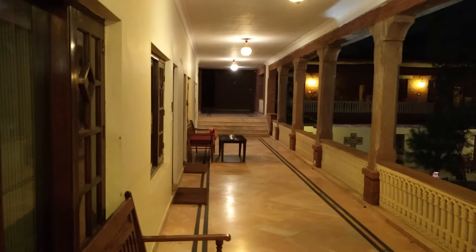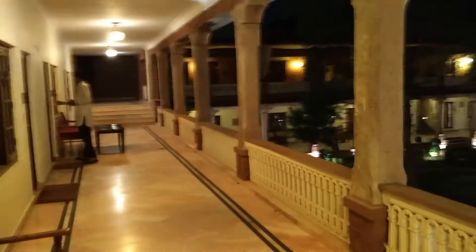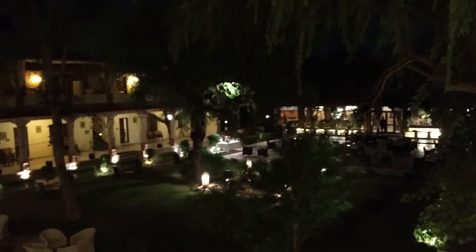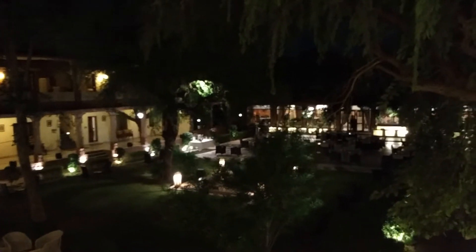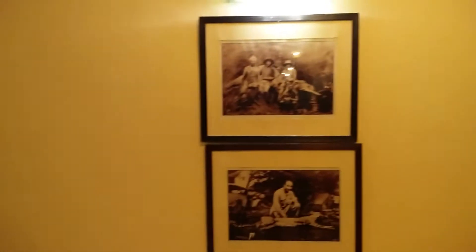Hey guys, so this is the Rambanka Palace — this is where I am put up for three days on my visit to Jodhpur. As you can see, that's the main courtyard with some Rajasthani folk performances going on. As we move ahead, you can see some beautiful yesteryear paintings.